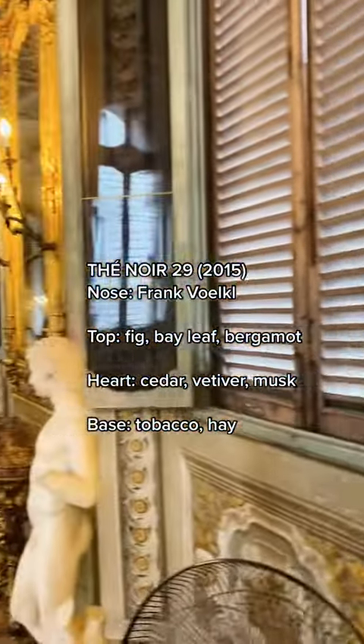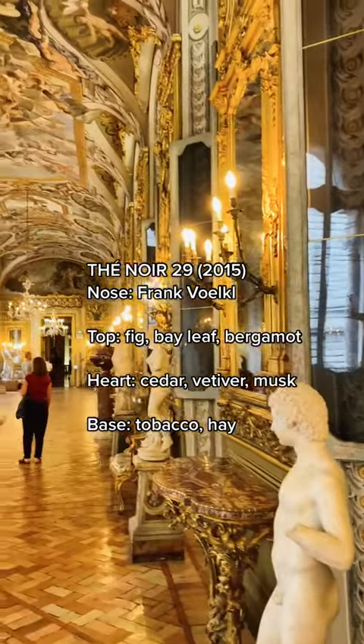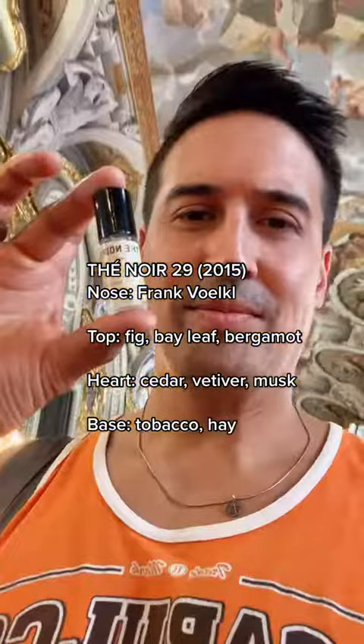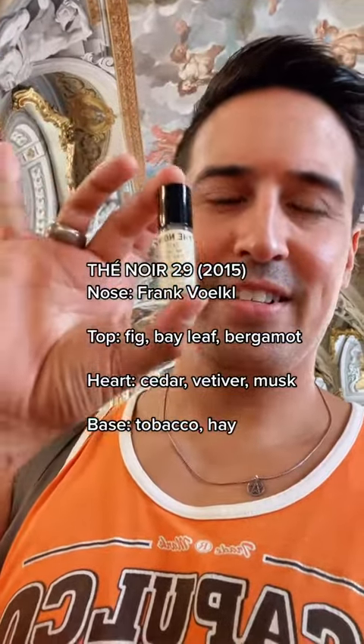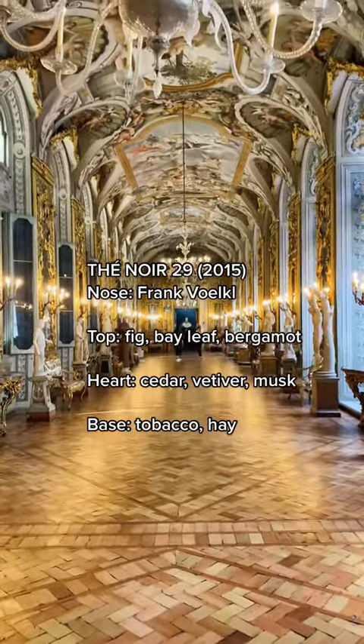Thé Noir 29 is a woody aromatic that came out in 2015. It opens with a beautiful fruity introduction of fig, bay leaf, and bergamot. This hall, by the way, is a recreation of Versailles' Hall of Mirrors, so quite a sight to see.